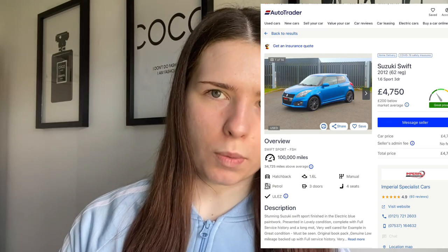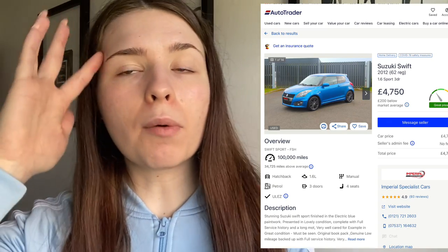The second manual car I found is a Suzuki Swift 2012 — it's a sport car with three doors and a 1.6-litre engine. The one I found has 100,000 miles, but you can find them for 65,000 miles and upwards, which for a first car isn't too bad. This one is £4,750 and is in the 'great price' section on AutoTrader. It's a blue car and looks quite sporty and up to date.